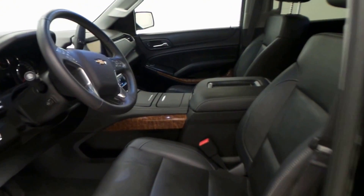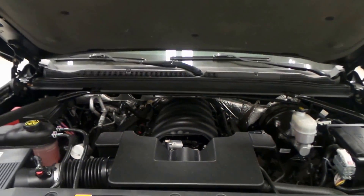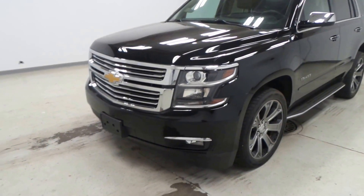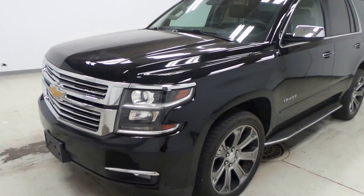Top-of-the-line car audio. There's the engine — a 5.3-liter Vortec V8 engine. And there you have it folks, the 2015 Chevy Tahoe LTZ.